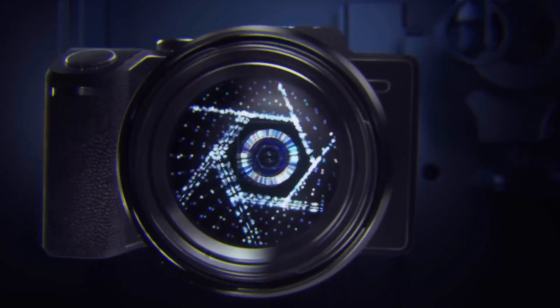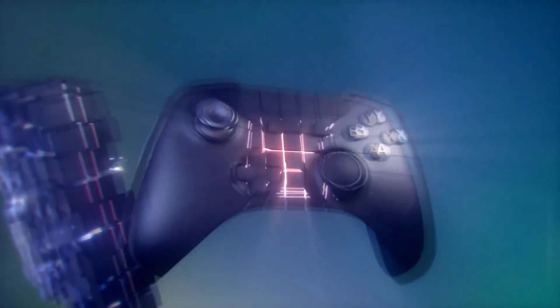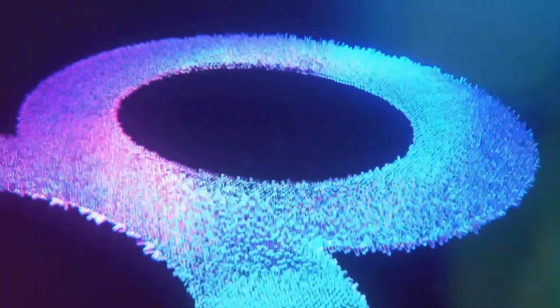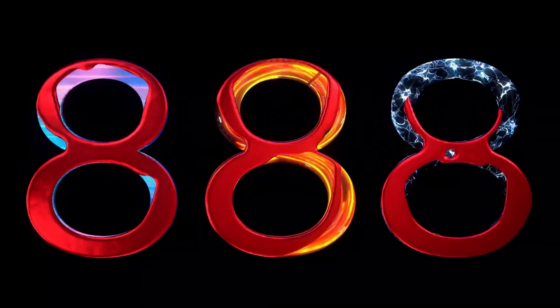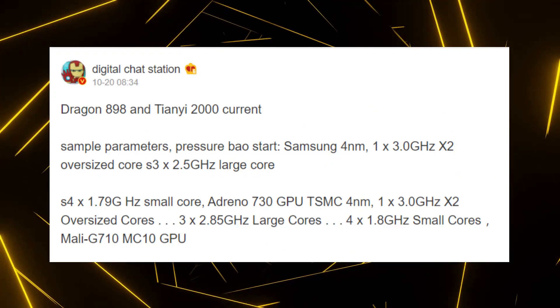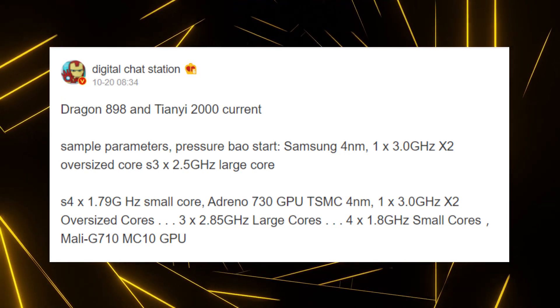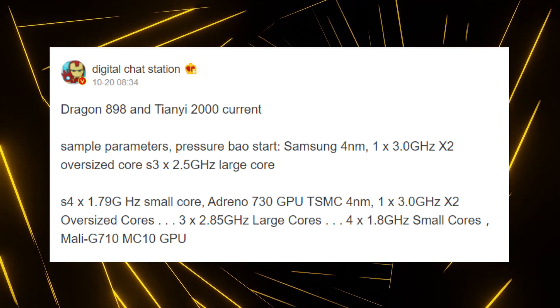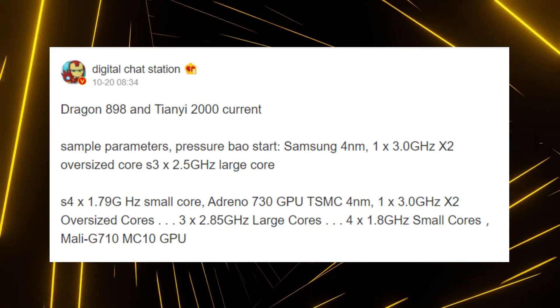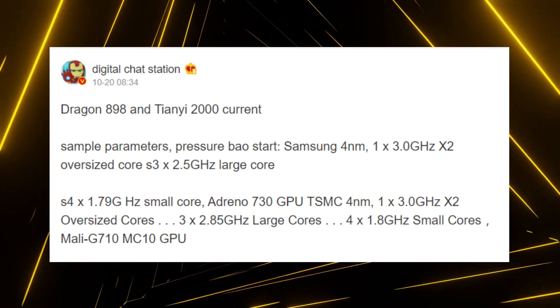Qualcomm and Mediatek are two of the biggest players when it comes to smartphone chipsets, and soon both of these companies will launch their flagship SoCs for the next year. For Qualcomm, that chipset is the Snapdragon 898, whereas for Mediatek, that is the Dimensity 2000. We have got some specifications of these two chipsets from a very trusted source on the Chinese social media platform Weibo. These specifications suggest that unlike previous flagship SoCs from Mediatek, this time the Dimensity 2000 will be going head-to-head with the Snapdragon 898 because the configurations are so similar.